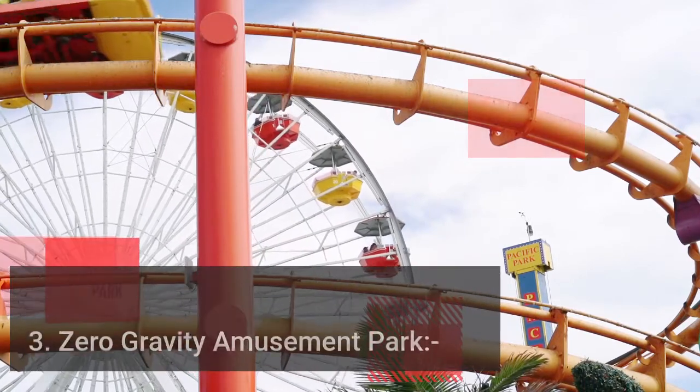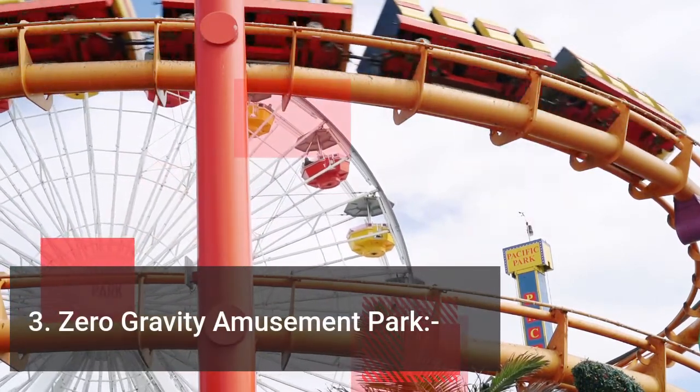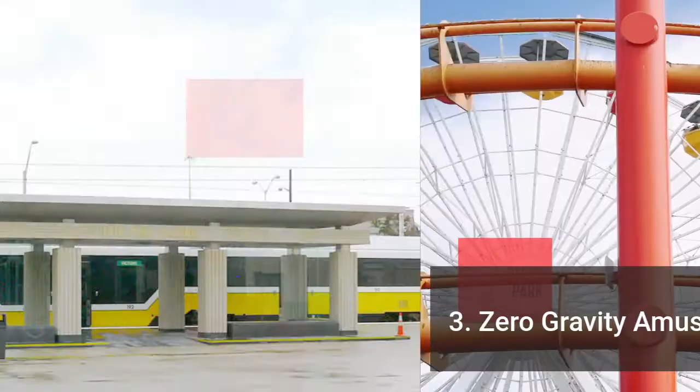The third on the list is Zero Gravity Amusement Park. Free fall rides are the most unique feature of this amusement park.